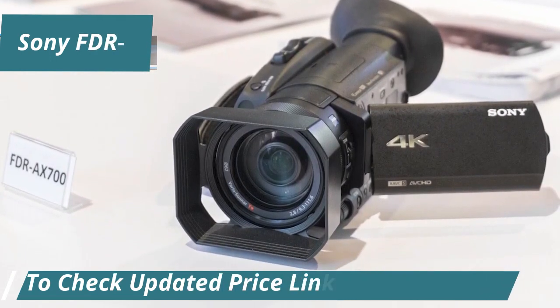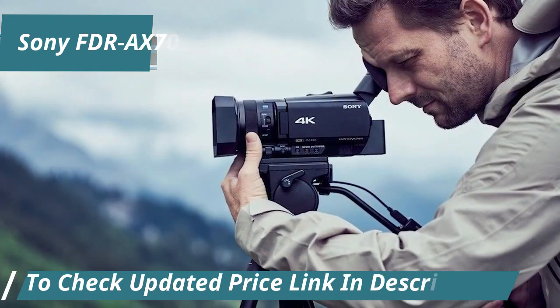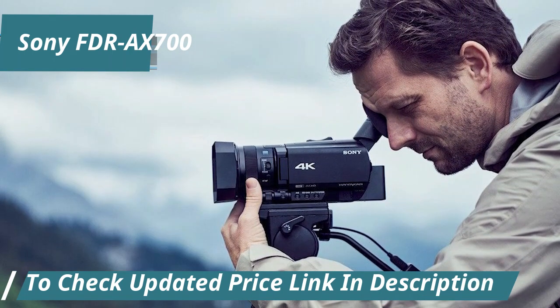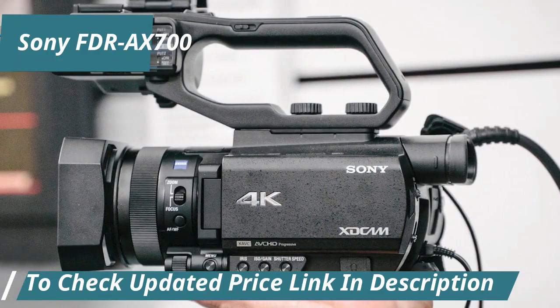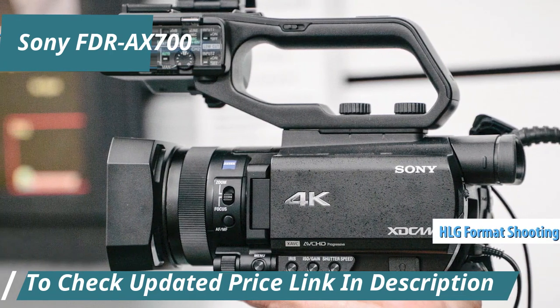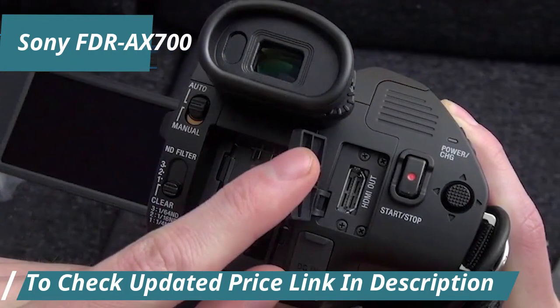Among its features is the ability to produce stunning time-lapses and capture motion in mesmerizing super-slow motion at rates up to 1,000 FPS. This camcorder brings 4K and HDR capabilities within the reach of enthusiasts and professionals alike, utilizing the HLG format to record HDR content, ensuring your footage pops with vivid colors and enhanced contrast when viewed on HDR-compatible screens.